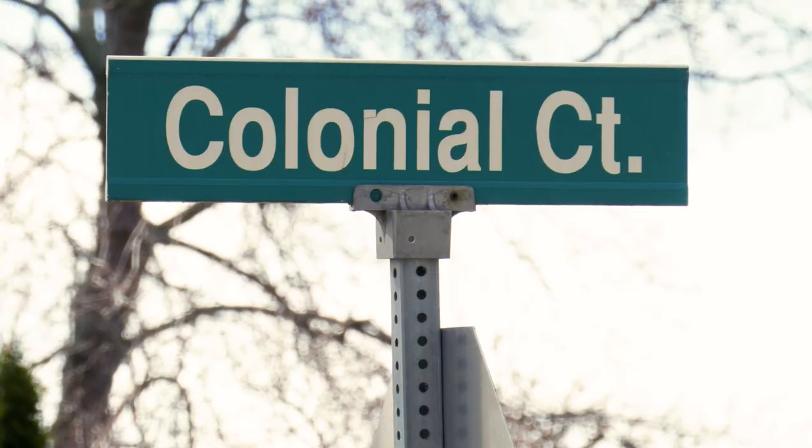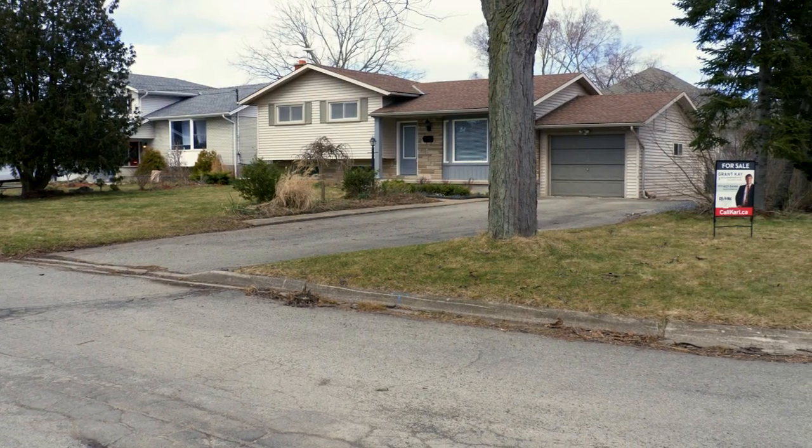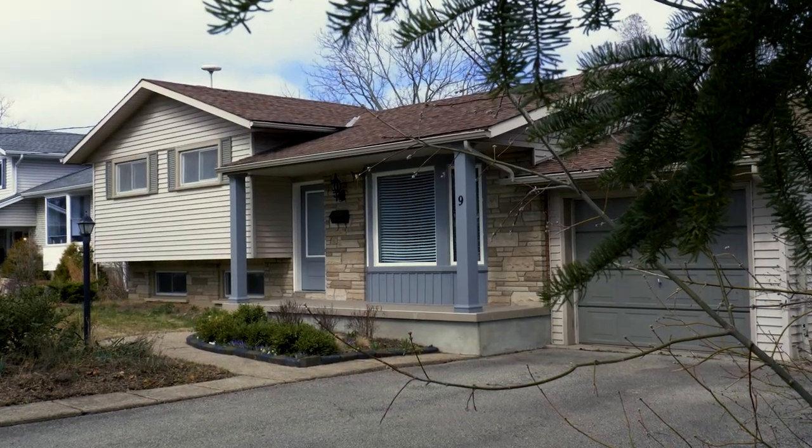Hey guys, today I want to highlight one of my colleague Grant Kay's listings here on Colonial Court. This home is 1100 square feet, has a solid amount of updates, and has been freshly painted for the next owners.